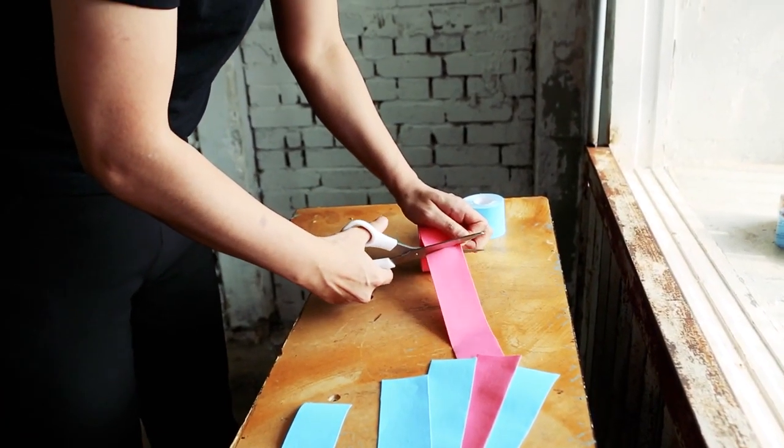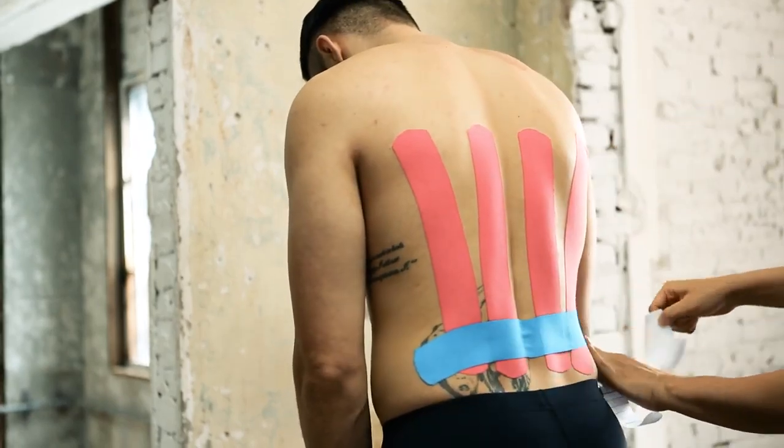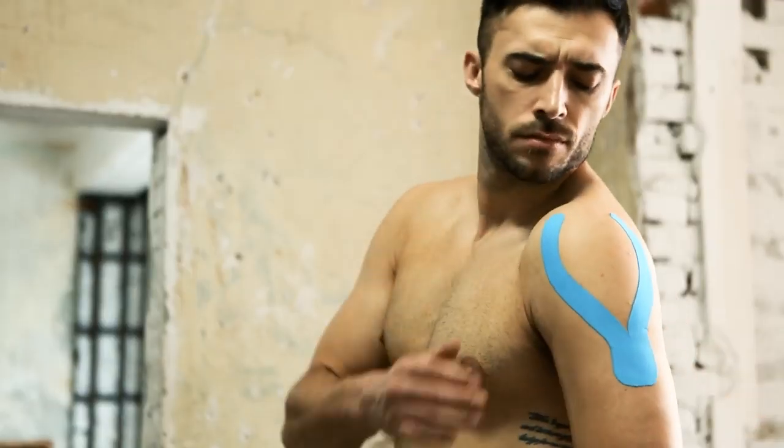Kinesiology taping is very complicated. Taping requires tapes, scissors and instructions. It takes too much time and effort to master the taping.